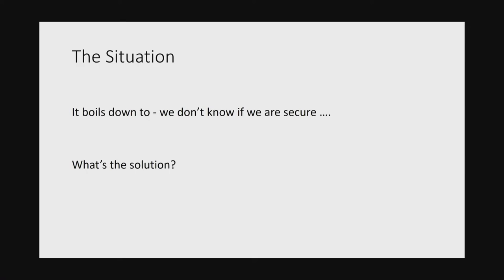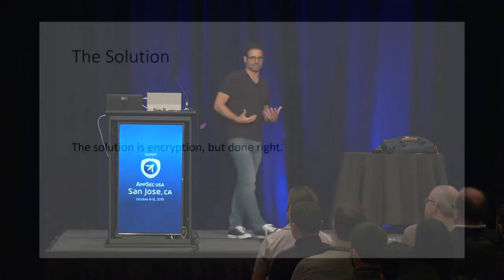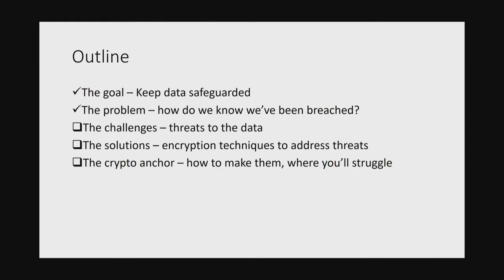But there may be some solutions to this. It's not blockchain — that's not the solution. The solution is encryption done right. The premise is that if you have cryptography around your data that helps you defend it and identify who's accessing it, then you have a really great signal as to whether or not you've been breached or whether or not your company's safe. We'll talk about the goal of keeping data safe, the challenges of protecting it, cryptographic solutions and techniques, and the crypto anchor.